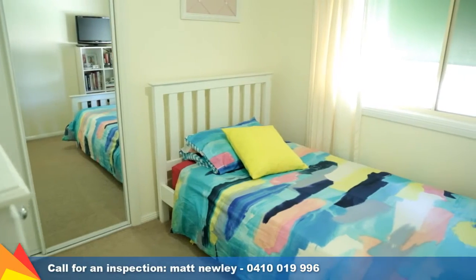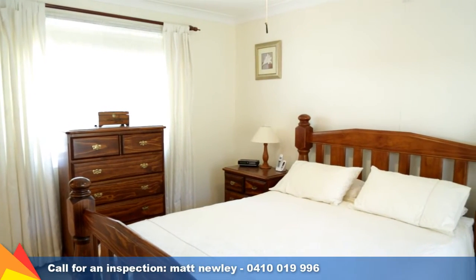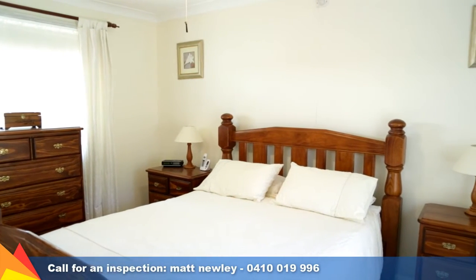With plenty of space for a growing young family, there are four generous bedrooms plus a study. Parents will enjoy the main bedroom, a peaceful retreat with walk-in robe and ensuite.